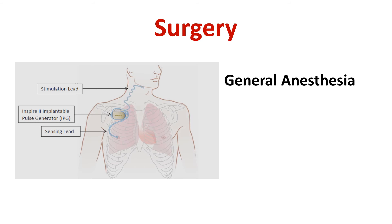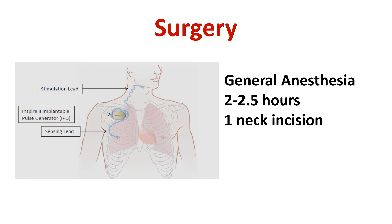All three parts of the system are placed inside the body during a surgical procedure performed in the operating room under general anesthesia, meaning that a breathing tube is placed. The surgery lasts two to two and a half hours. The surgery involves an incision in the neck to find the hypoglossal nerve that controls tongue movement and place the stimulation lead. There are two incisions on the chest: one for placing the pulse generator over the pectoralis muscle, and another for the sensing lead that is placed between two layers of muscle of the rib cage.